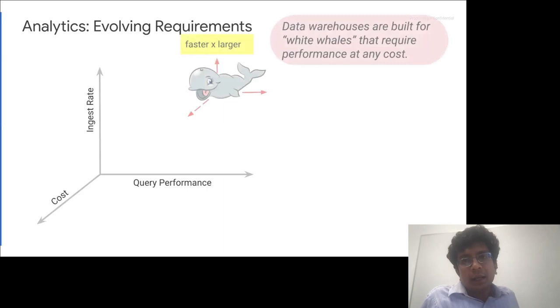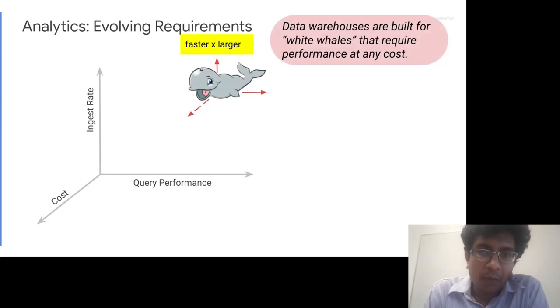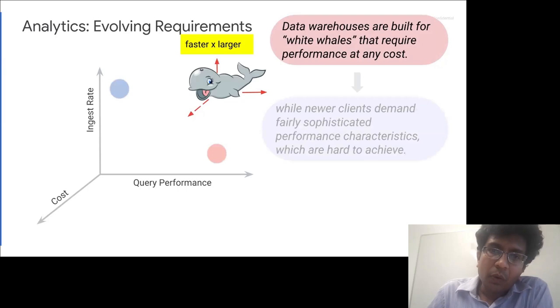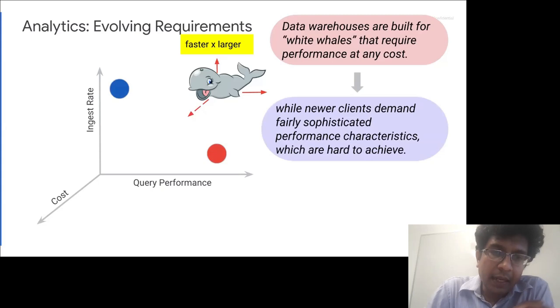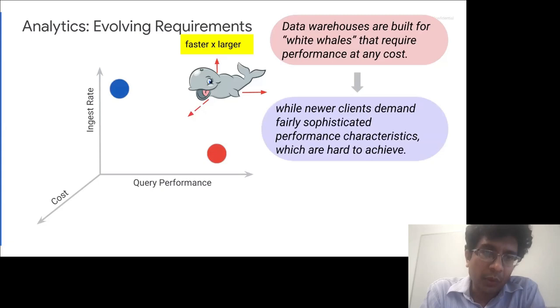Traditionally, data warehouses are built for so-called 'white whales' — systems with uncompromising performance requirements wanting everything faster, larger, with great freshness. But if you look at the many other requirements inside Google — and I'm sure outside Google as well — there are many clients with fairly sophisticated performance needs that are really hard to achieve. This is why we went back to the drawing board and designed this new system called Napa, which is able to satisfy many workload types.